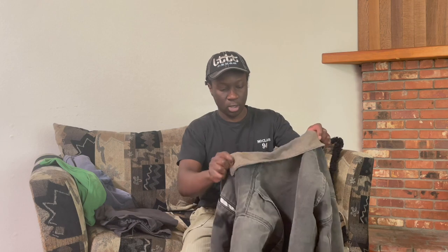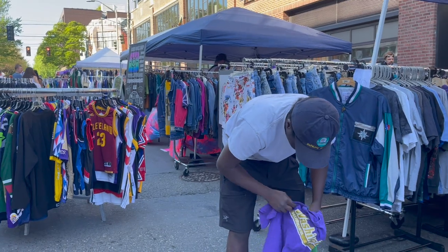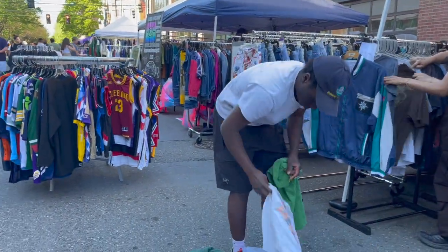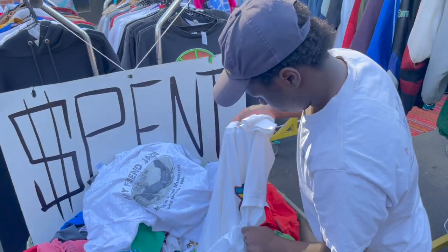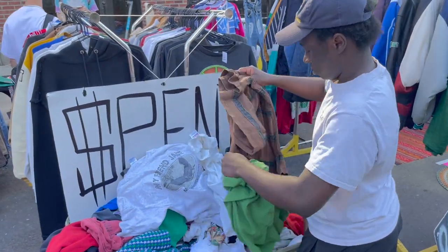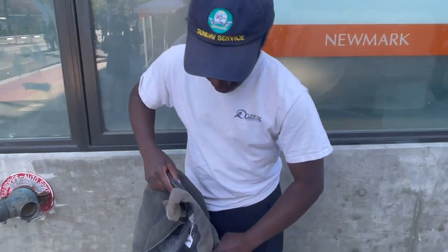Moving on, this jacket right here is just a basic Carhartt Detroit Jacket, and I picked this up for a steal. I recently went to this vintage market in downtown Seattle where I picked this out — brown faded carpenter pants, a John Deere piece, and then this really nice faded Carhartt jacket. The listed price was what it was, and I haggled it down to $120.